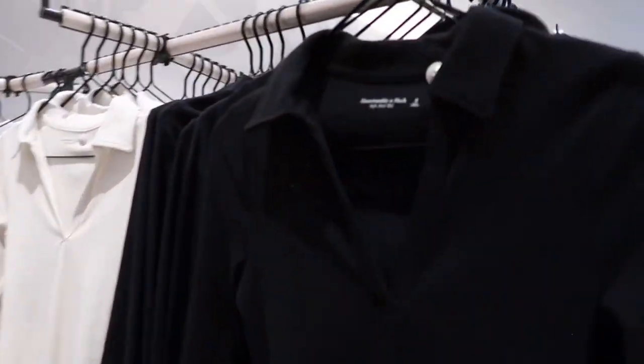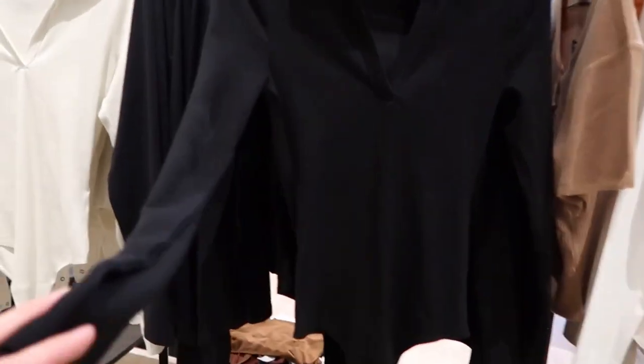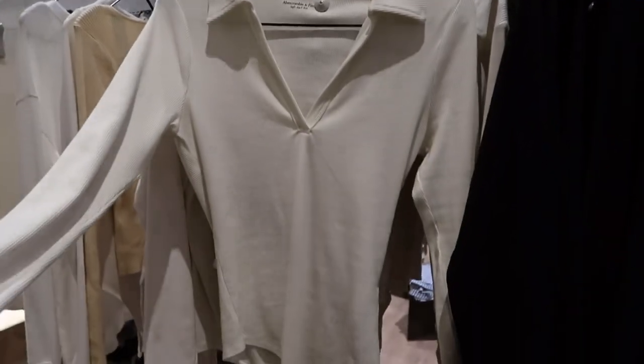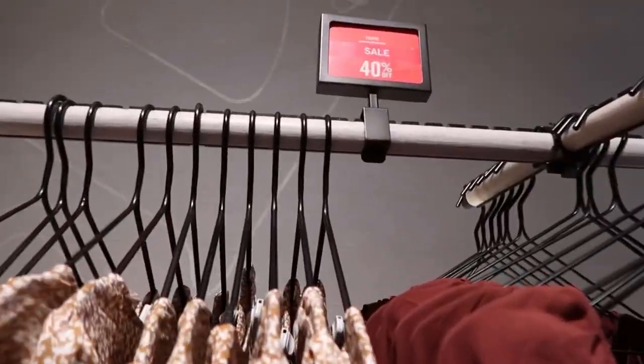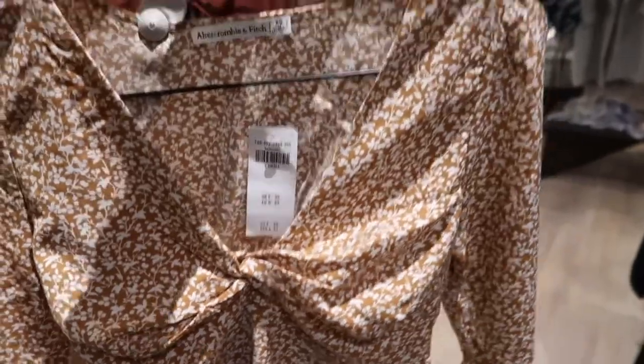These bodysuits are really nice. I really like them — tempted. They have the black color and the ivory color, and the price is $45. These tops are 40% off, guys. They have several designs — they're a little bit crop. The regular price is $65, so it's about $37.50 for the blouses.